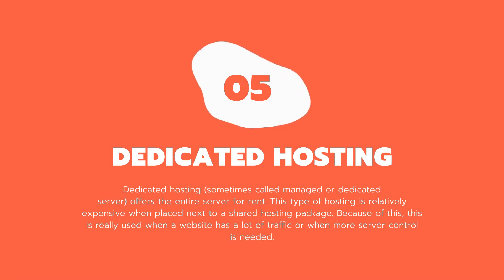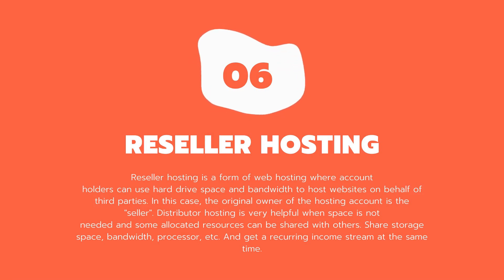Five: dedicated hosting. Dedicated hosting, sometimes called a managed or dedicated server, offers an entire server for rent. This type of hosting is relatively expensive compared to shared hosting, and is really used when a website has a lot of traffic or when more server control is needed. Six: reseller hosting. Reseller hosting is a form of web hosting where account holders can use hard drive space and bandwidth to host websites on behalf of third parties. The original owner of the hosting account is the seller. Reseller hosting is helpful when allocated resources are not fully needed and can be shared with others.